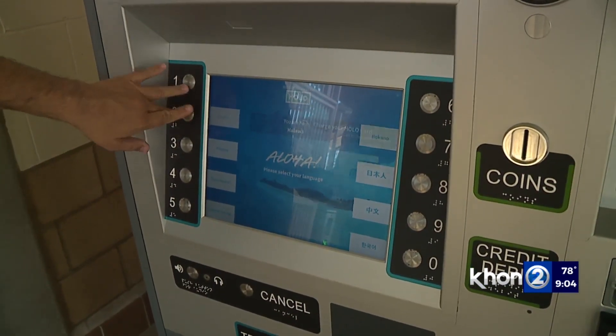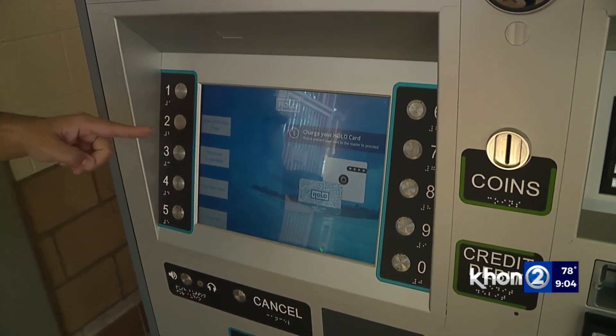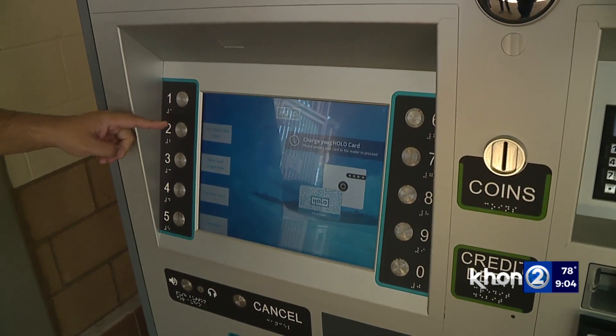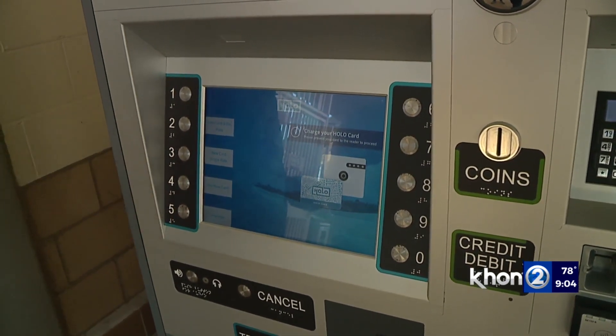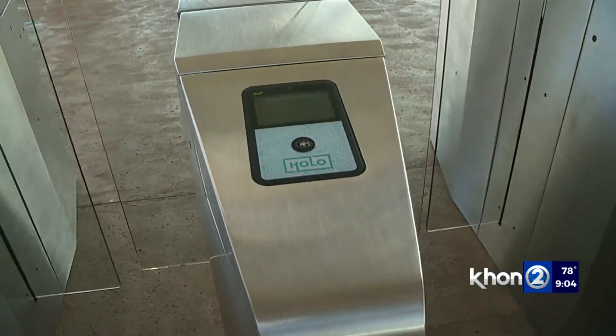People are going to walk up here, see this kiosk, and assume it's touchscreen — but it is not. It is not touchscreen. You use the buttons on the right and left side. Once you've loaded up your card, tap the gate and enter.